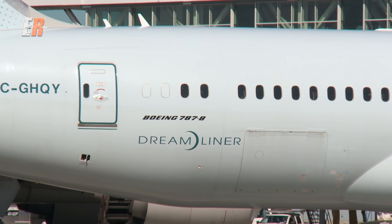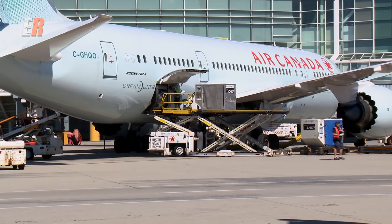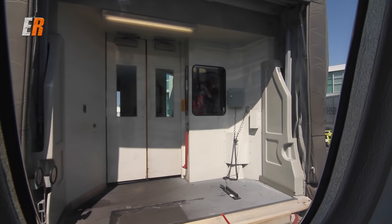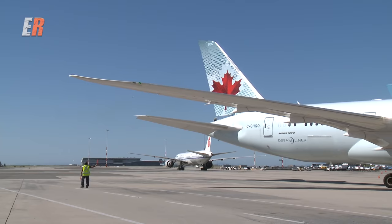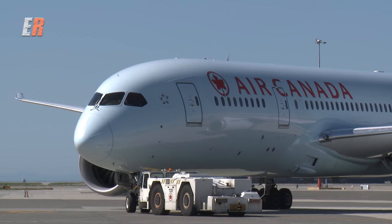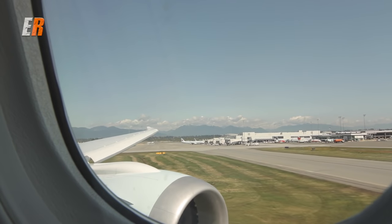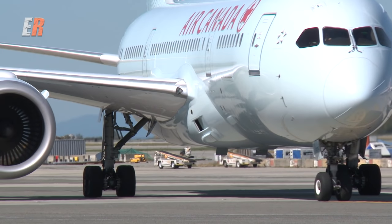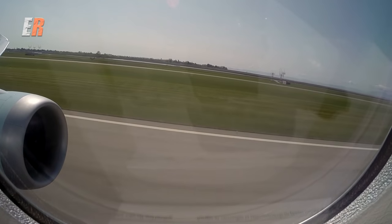Today we're going to review Air Canada's international business class on their Boeing 787-8 Dreamliner. For those who aren't familiar with the 787, it's currently the most advanced commercial jetliner in operation. It does a lot of things differently, including flying higher, faster and smoother. If you want to find out more about the Dreamliner, make sure to watch our three-class overview on this aviation marvel. Our trip starts in Vancouver, Canada, en route to Shanghai, China.